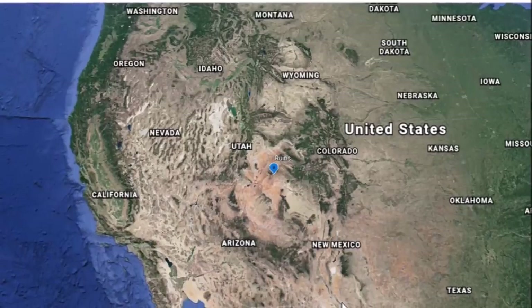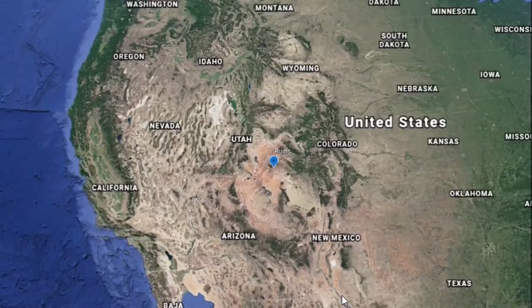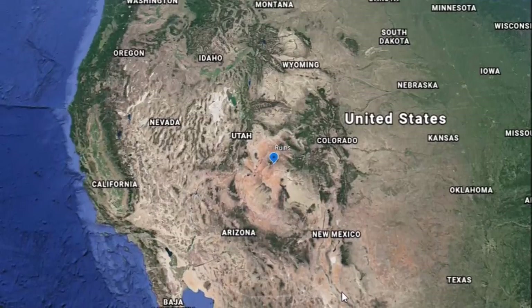Hey everybody, another video here for you today. Thanks for the comments on Dendel's video earlier — I just thought that was an appropriate song today. Happy Easter to those who are celebrating.